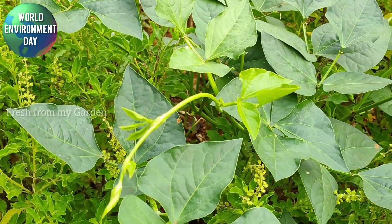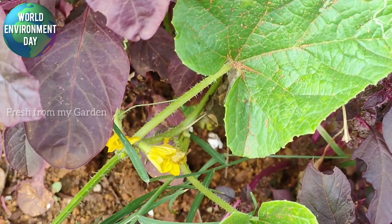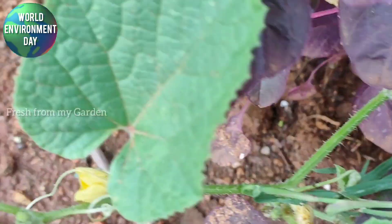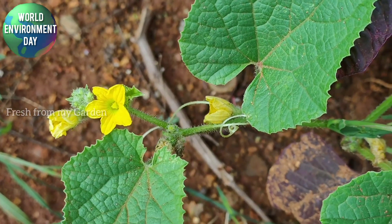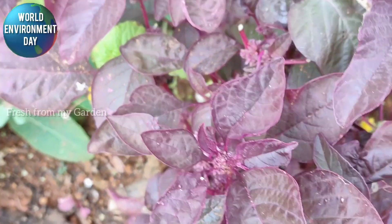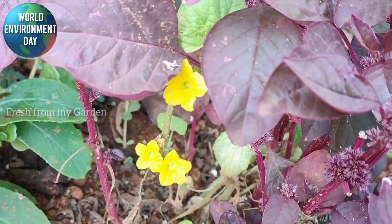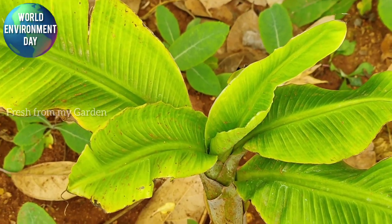Holy basil is also used as a great home remedy for cold and cough. Here you can see some red amaranth and some cucumber plants in the flowering stage. We are hoping to get a good harvest of cucumbers. Many of the plants in our garden are grown from seeds saved in the kitchen, and a few are purchased outside.